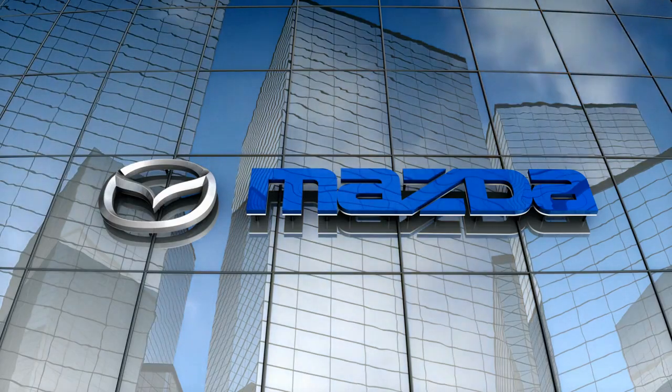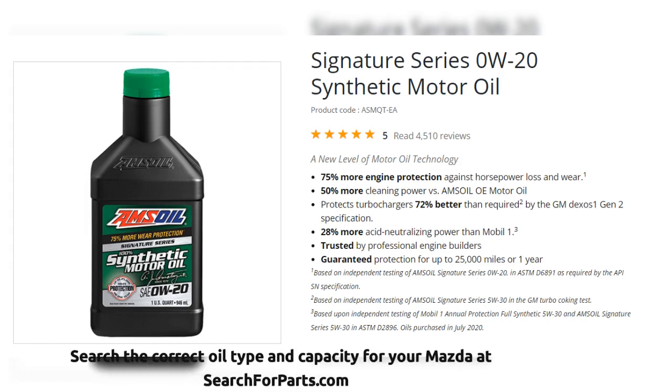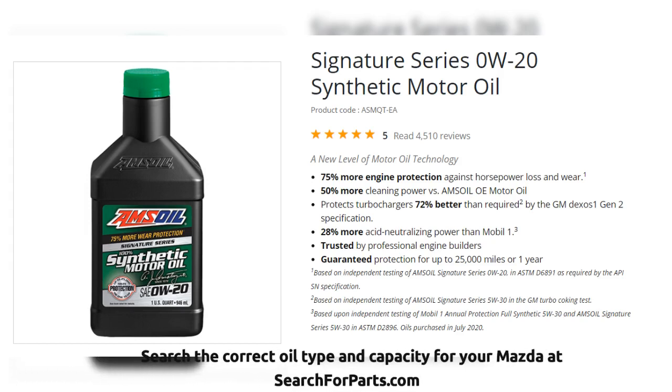Get the best synthetic oil for your Mazda. Amsoil Signature Series provides protection against horsepower loss, engine wear, and will keep your engine clean.